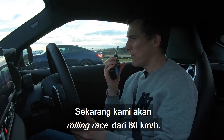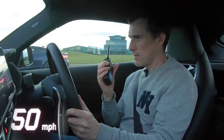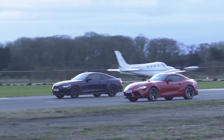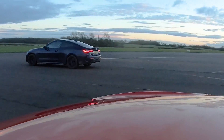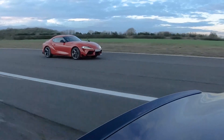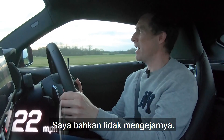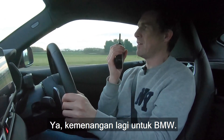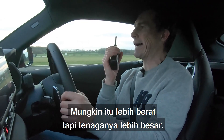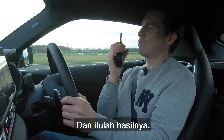Now we're going to have a rolling race from 50 miles an hour. Three, two, one, go. Another win for the BMW — I can't believe it. I thought I'd win this, but I'm not even pulling it back. The BMW is heavier, but it's got more horsepower, and that's the result.